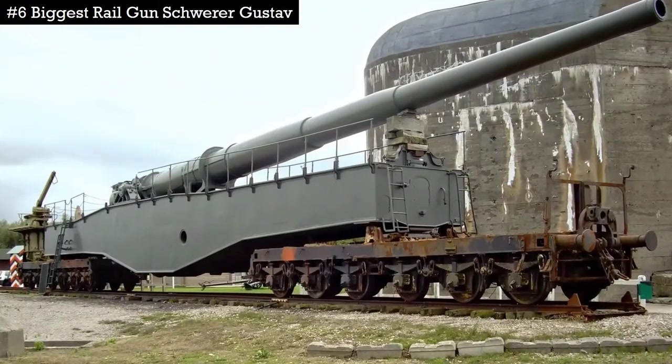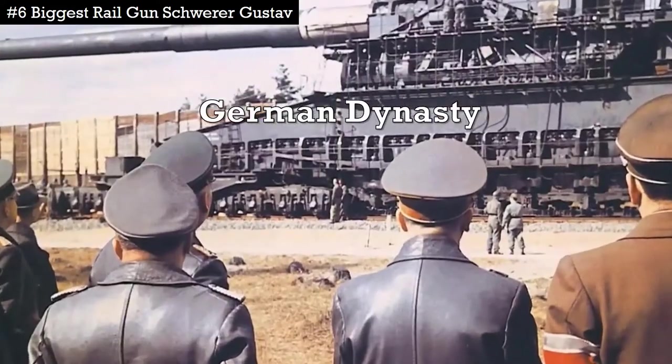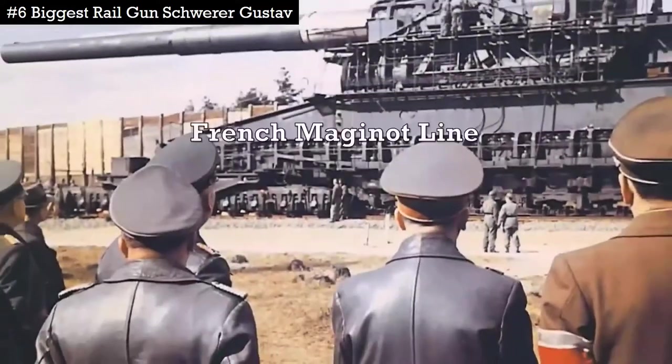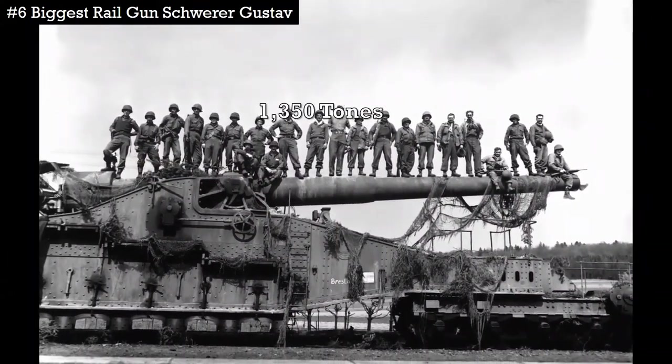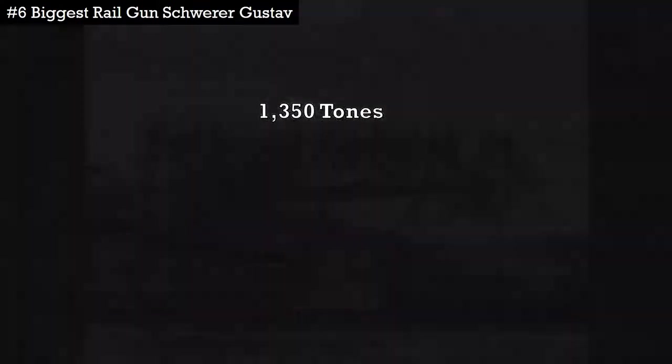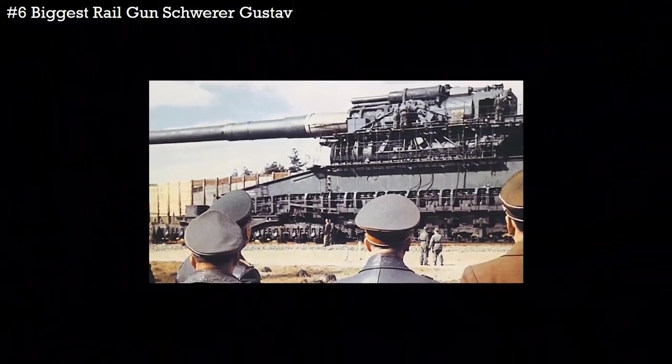Schwerer Gustav is the biggest railgun ever made. It was developed in the late 1930s by a German dynasty to destroy the main fortifications of the French Maginot Line. The fully assembled gun, weighing nearly 1,350 tons, could fire shells weighing 7 tons to a range of 47 kilometers.